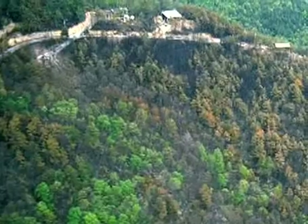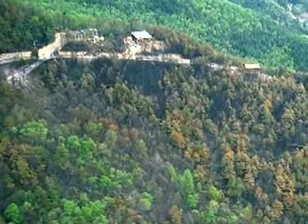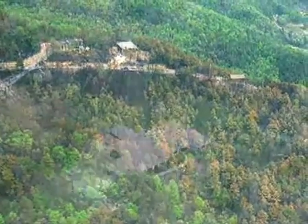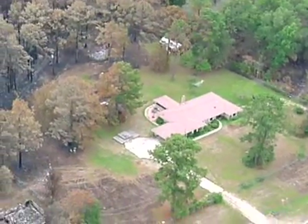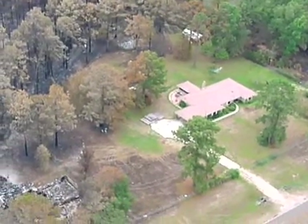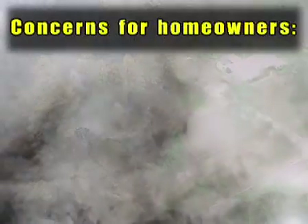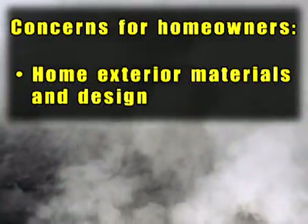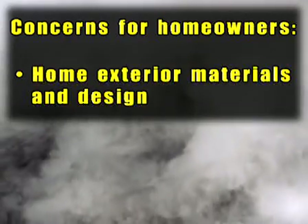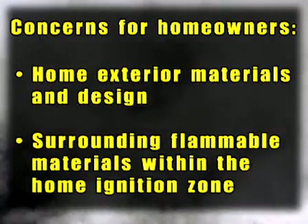How a home is related to its surroundings — the home ignition zone — determines the home's vulnerability to a severe wildfire. The good news is that this typically is under the control of the homeowner, and if homes don't ignite, homes don't burn. The main concerns in making your home more fire resistant include home exterior materials and design, and surrounding flammable materials within the home ignition zone.